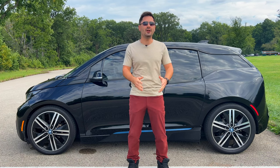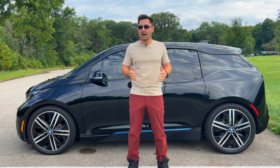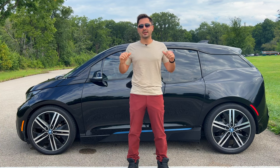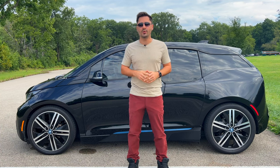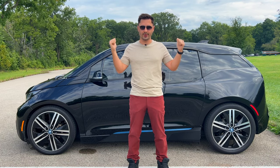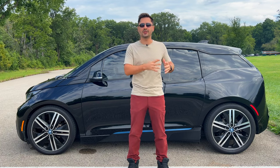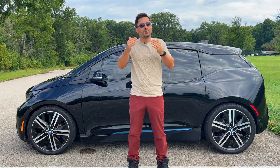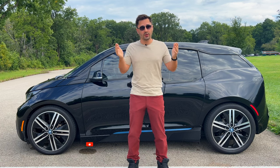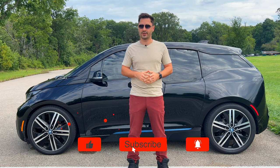The BMW i3 was designed from the ground up to be one of the more unique vehicles on the road. But how reliable is it? In today's video, we'll talk about some common problems you can expect on the BMW i3. We'll discuss the difference between the battery-only version and the range extender, reliability, best years to buy, what to look for when buying yours, and how to avoid some of these issues if you already own one.